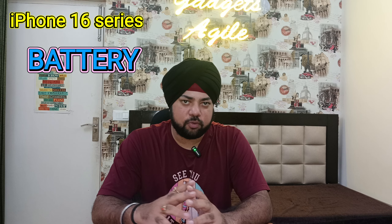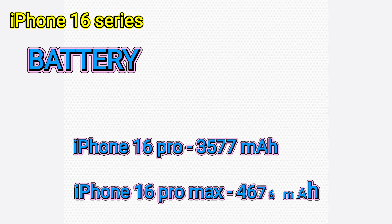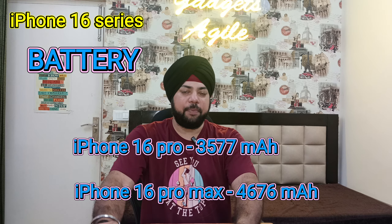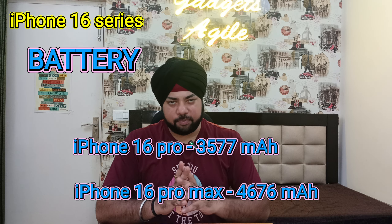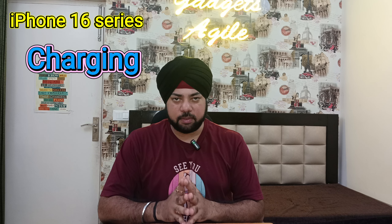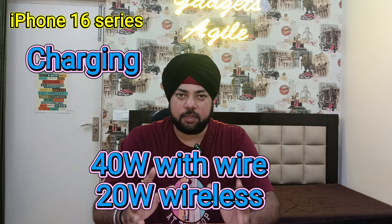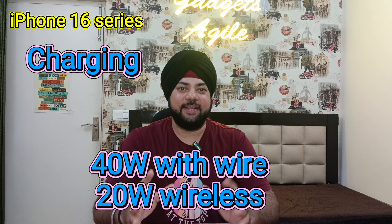The iPhone 16 Pro is expected to have a larger battery. Comparing the 15 Pro series, it is going to offer better backup. The charging port will support wired charging at 40 Watts, and wireless charging at 20 Watts. Charging will be faster and you will be able to keep better battery backup.